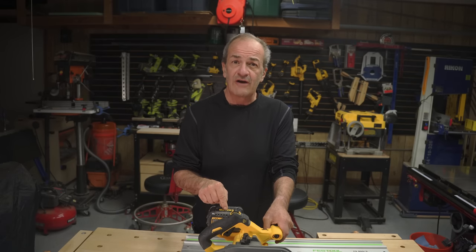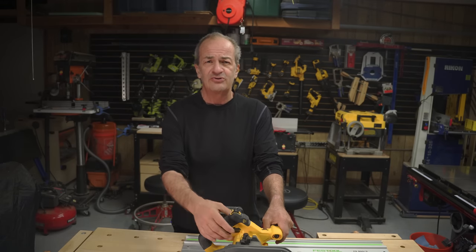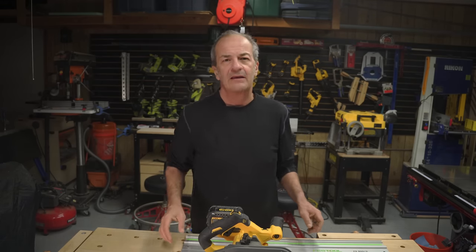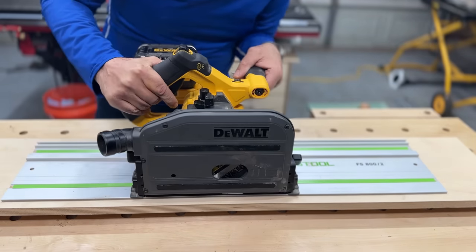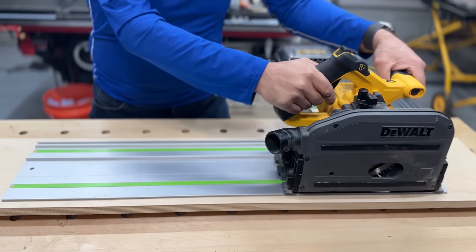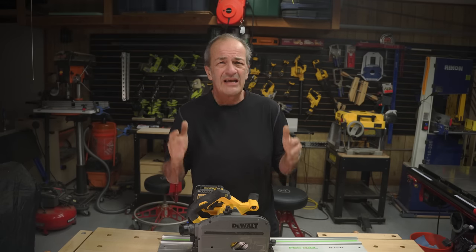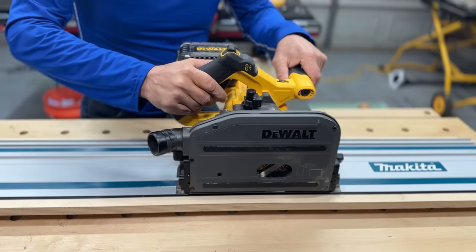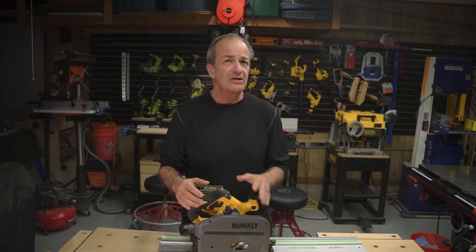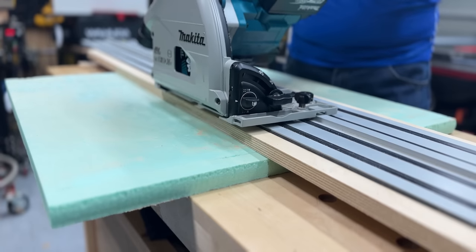Another big advantage is the track versatility on this saw. This DeWalt track saw fits pretty much all the other major manufacturers' tracks. When I wanted a short track to use on smaller stock, I picked up this Shorty Festool track, and boom! When I used this to help my neighbor cut down some quarter sawn white oak for a new bathroom vanity, I used his Makita track, and boom! These other saws don't work on the DeWalt track, though.